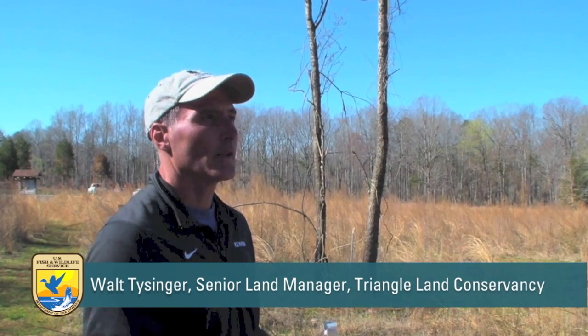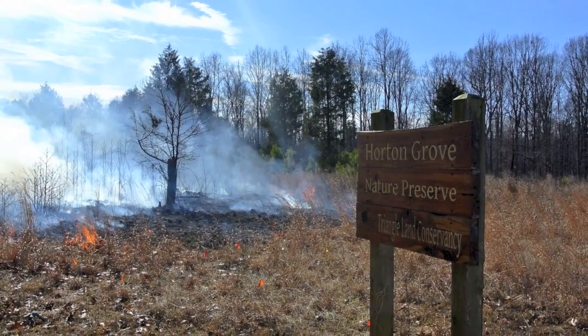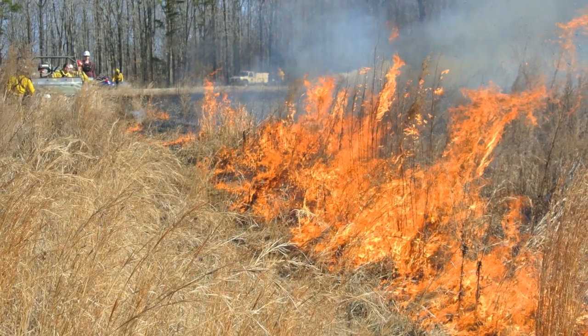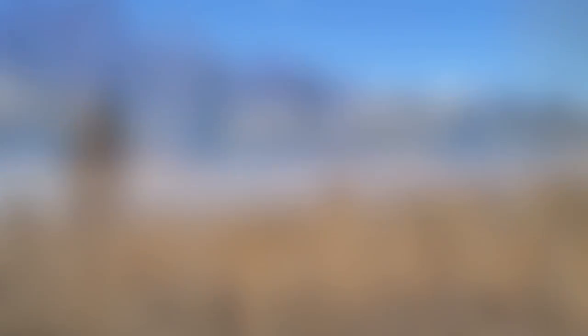The strategy with this restoration has been to allow nature to take its course. So we do a little bit of manipulation through the removal of the trees, through introducing fire, and through selective herbicide treatments of the invasives. And then see what comes back.